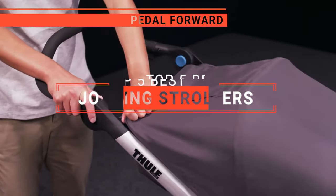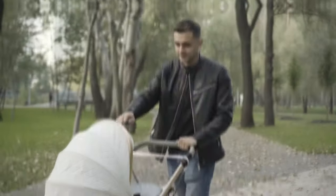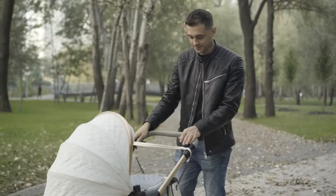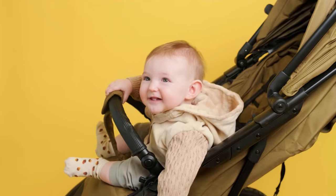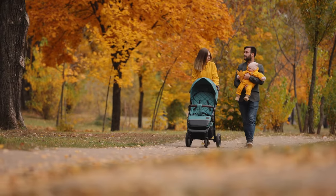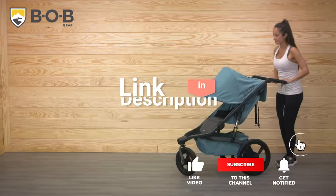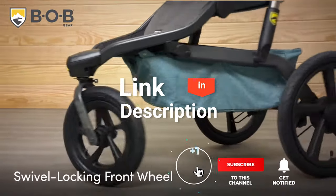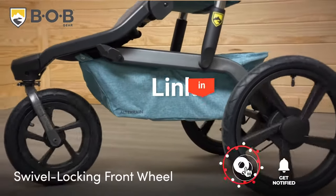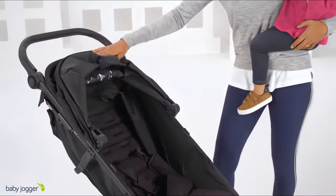In this video, I will be looking at the top five jogging strollers available on the market today. As an outdoor enthusiast and mountain biker who loves testing gear, my review is based on quality, features, and value for money, giving you the best advice to help you pedal forward faster and further. If you'd like more information and updated pricing on the products mentioned, be sure to check the links in the description box below. So, here are my top five best jogging strollers.